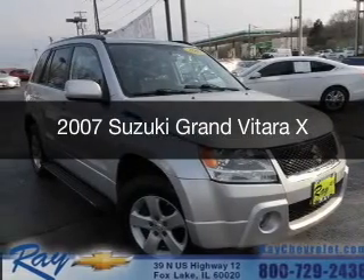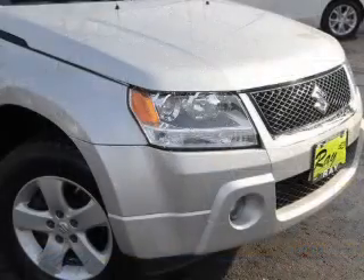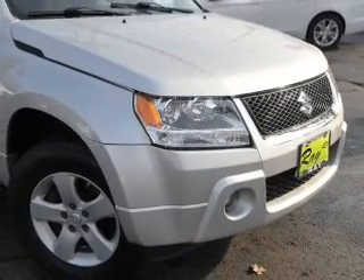This is a used 2007 Suzuki Grand Vitara. It's powered by four-wheel drive, a six-cylinder engine, and a five-speed automatic transmission.